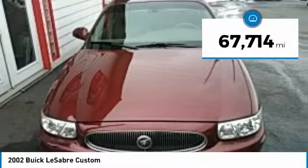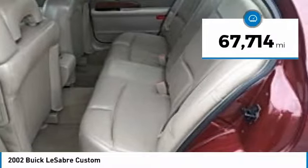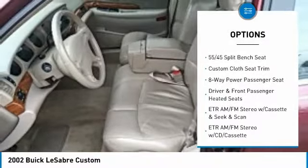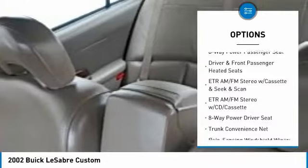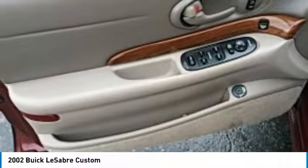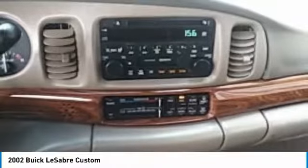This vehicle has less than 70,000 miles. Here are some of this vehicle's great options: dual airbags, air conditioning, power steering, aluminum wheels, four-wheel disc brakes, center armrest, driver and front passenger heated seats, power windows, rear window defroster, and overhead console.